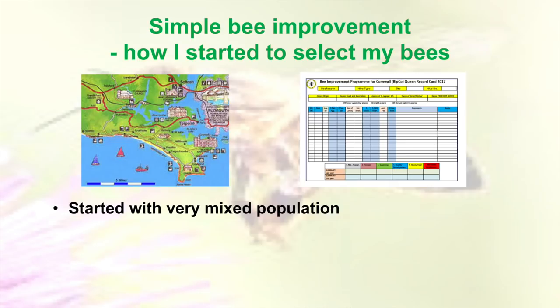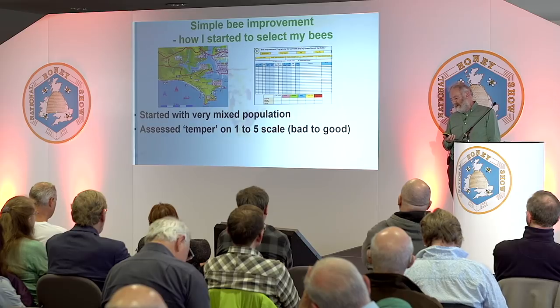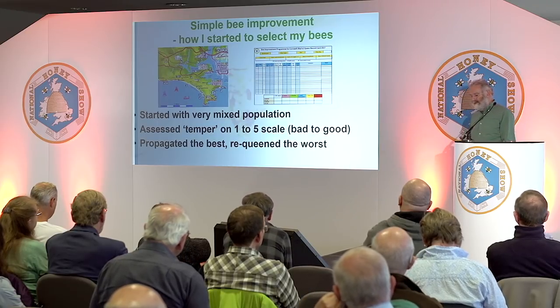I started with a very mixed population. I assessed the temper on a one to five, and straight away I wanted to weed out the bad ones. They are better on average today — most of them are good. Occasionally one gets thrown up that's not so good and we deal with it quite soon. I try to deal with it in the spring, because if it's bad in the spring, it's going to be atrocious in the summer — they only get worse as they get bigger. I urge everyone to do the same, because it spoils the fun of your beekeeping if you've got a nasty colony.